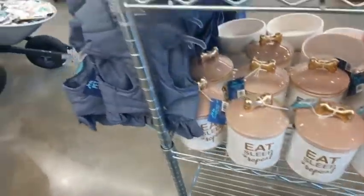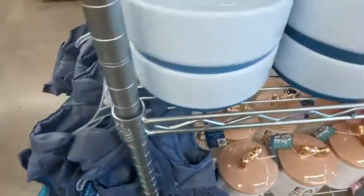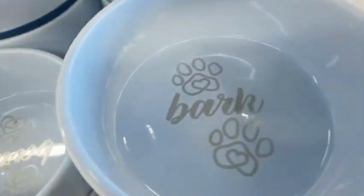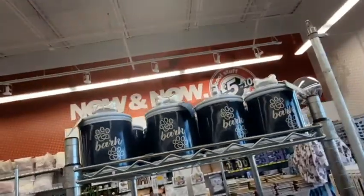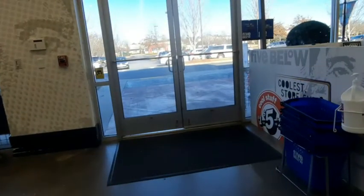I saw these when we had already checked out. I thought those were so cute for whoever has a girl dog. Even with little girls, it's like everything is so cute for them - it's hard to find really cute stuff for boys. Same with dogs.